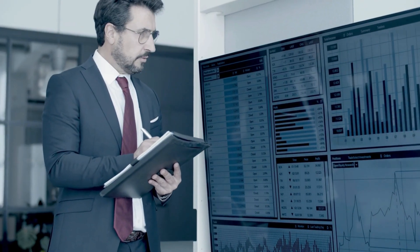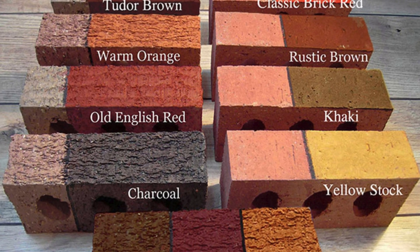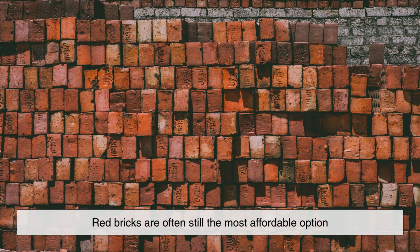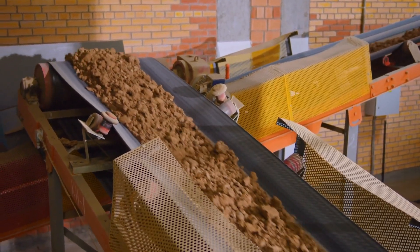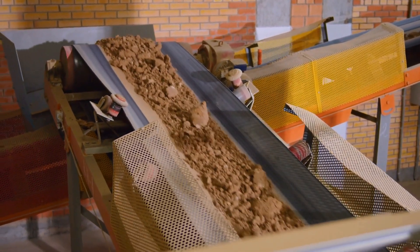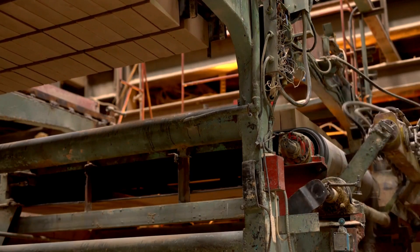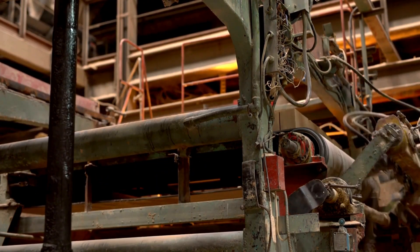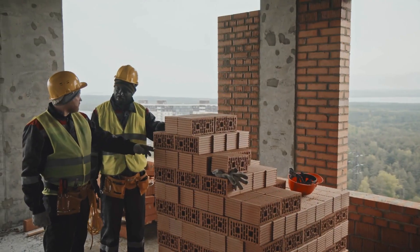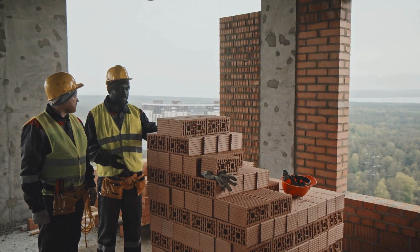And let's not forget the role of economics. Even though colored or custom-finished bricks are available today, red bricks are often still the most affordable option. This is especially true in regions where iron-rich clay remains abundant. Mass production further reduces the cost, making red bricks a cost-effective material for everything from schools and government buildings to homes and garden walls. For developers and builders, it's a no-brainer — why fix what isn't broken?